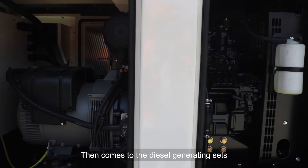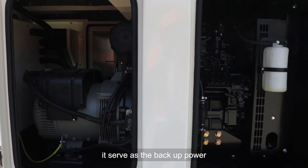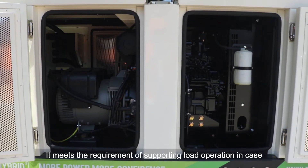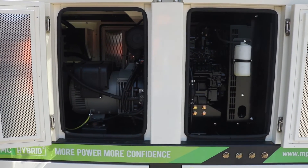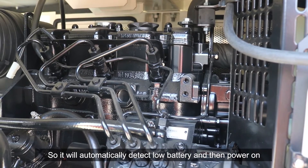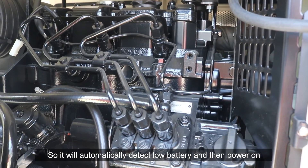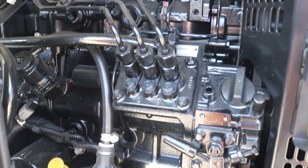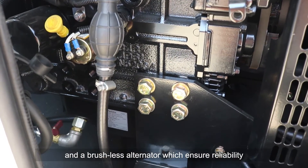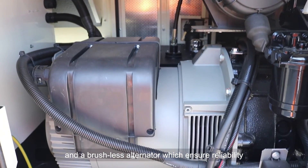The diesel generating set serves as the backup power. It meets the requirement of supporting load operation in cases where the PV system runs low due to continuous precipitation. It will automatically detect the load and battery state, then power on. The genset is equipped with an air-cooled engine and a brushless alternator, which ensures reliability.